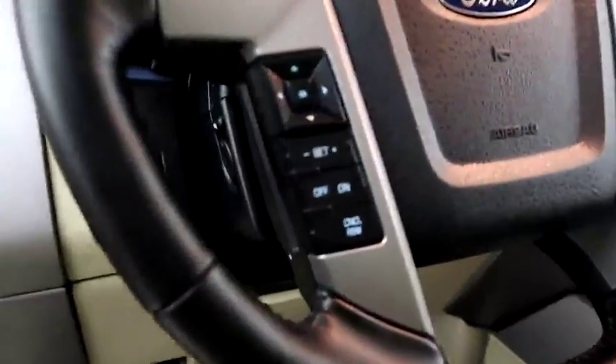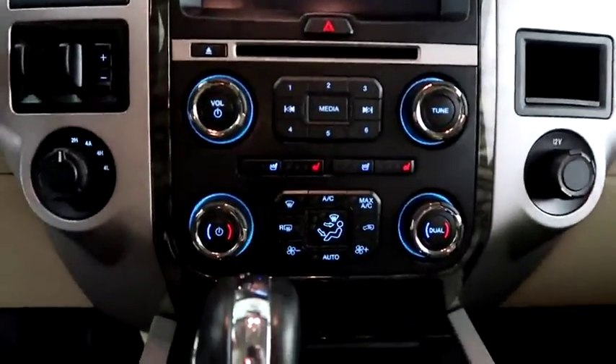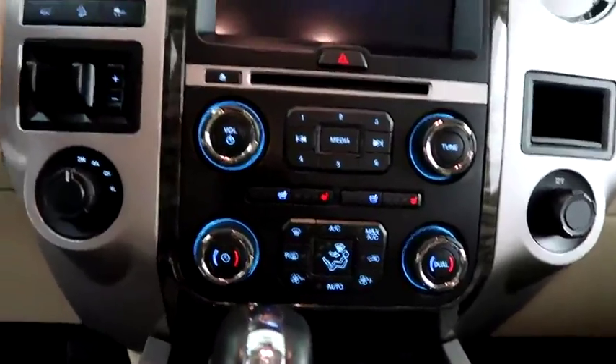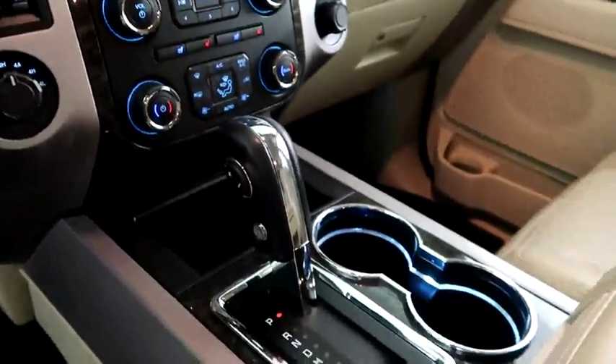Inside you have cruise, audio, and Bluetooth controls. Full touchscreen that includes your stereo and navigation. Dual climate control as well as dual heated and cooled seats. Four-wheel drive and your automatic transmission is here.